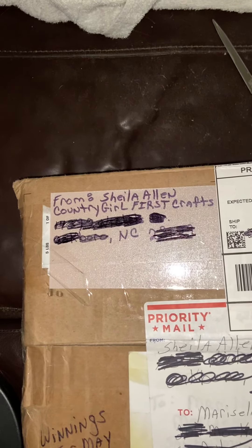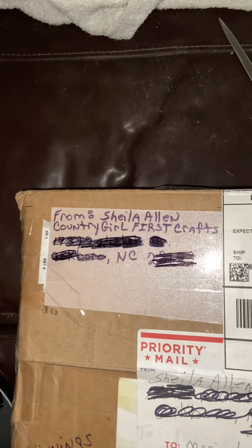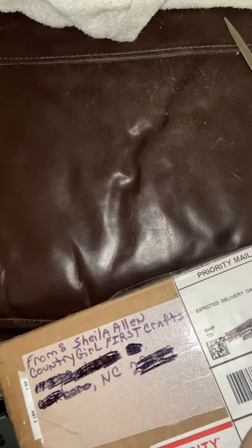So I haven't opened it. I received it yesterday. We'll open it together. Let's see what is in here. It is a pretty good size package. Let's get in here.